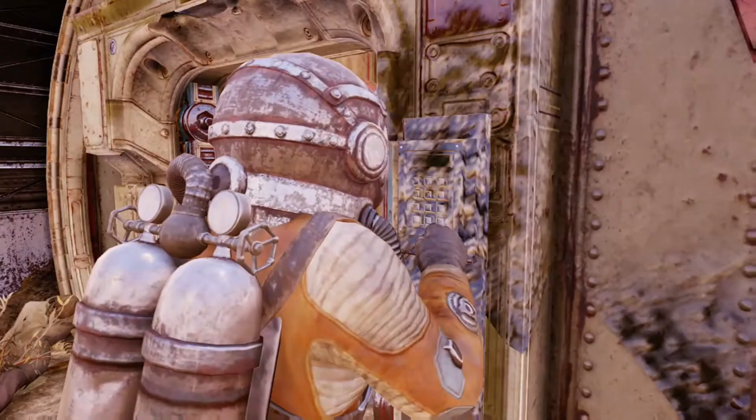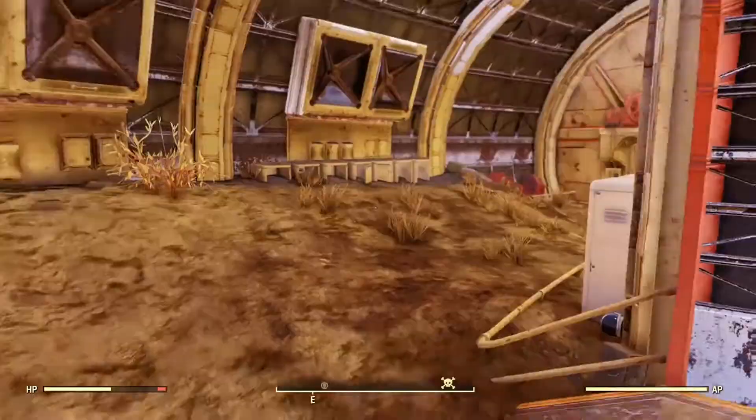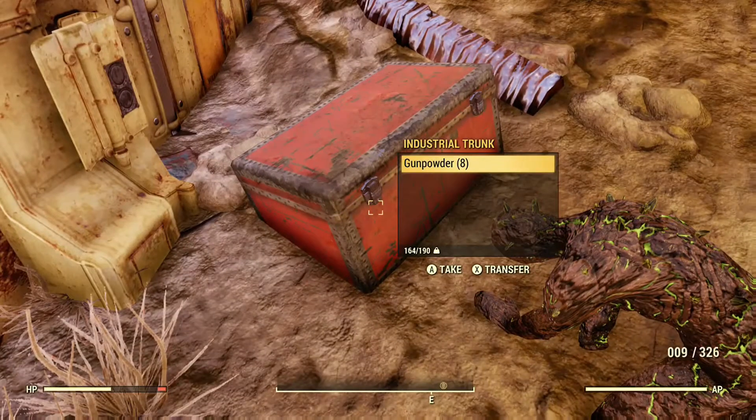The keys are supposed to light up and actually show you the number. For me, as you saw there, it just stayed black. But if it does that to you, it is still working, so don't worry about that — you're still fine. And there's a treasure map in here, as well as a few other lootable things.